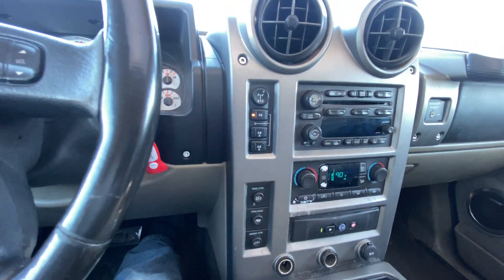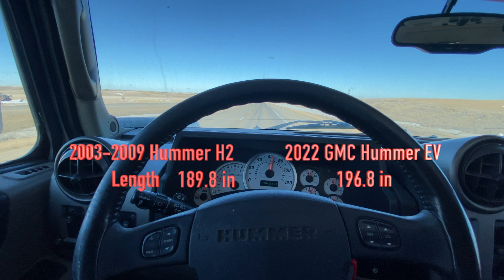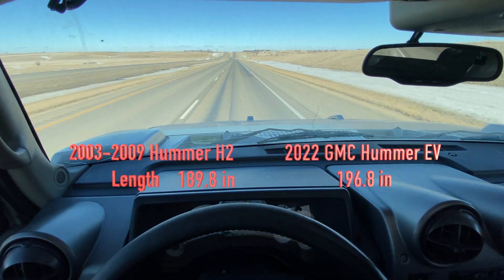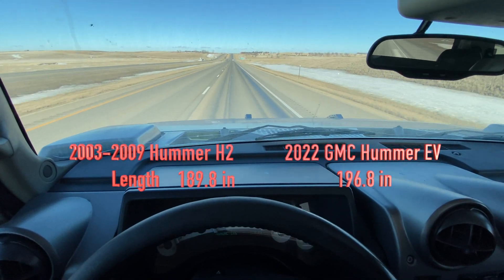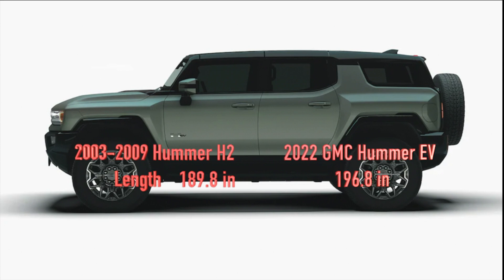Now we talk about the length. Remember, the H2 came in two versions, and for the Hummer EV you have the truck and then you have the SUV. The SUVs tend to be shorter, so the figures you see there are for the SUVs.